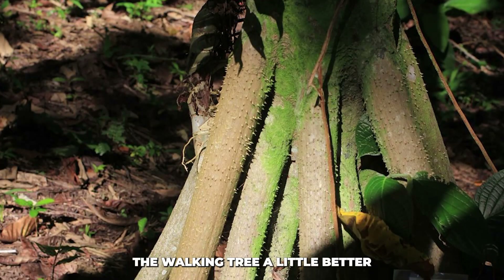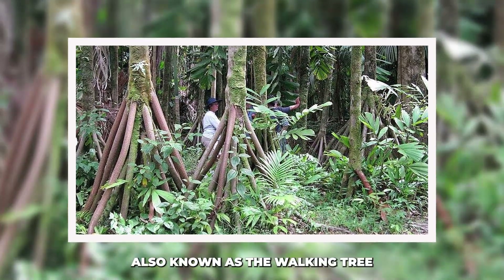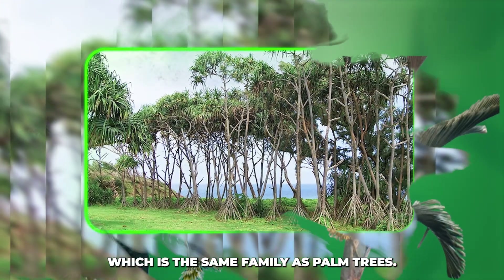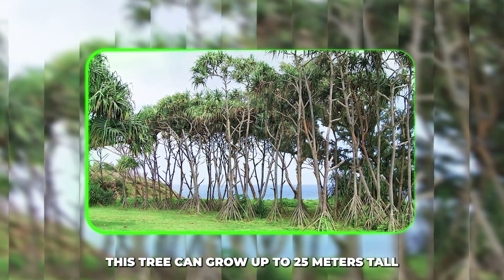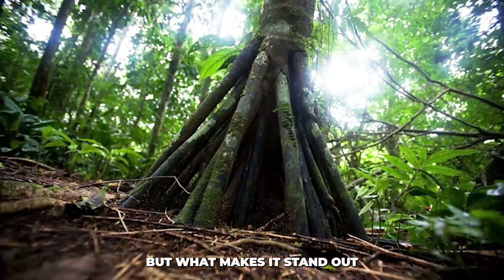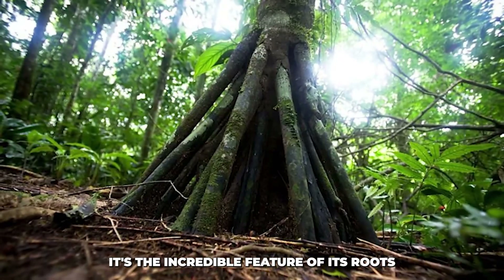Let's get to know the walking tree a little better. Socratea exorrhiza, also known as the walking tree, belongs to the Arecaceae family, which is the same family as palm trees. This tree can grow up to 25 meters tall — that's over 80 feet. But what makes it stand out isn't just its height; it's the incredible feature of its roots.